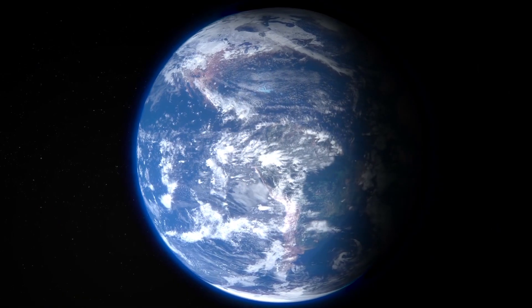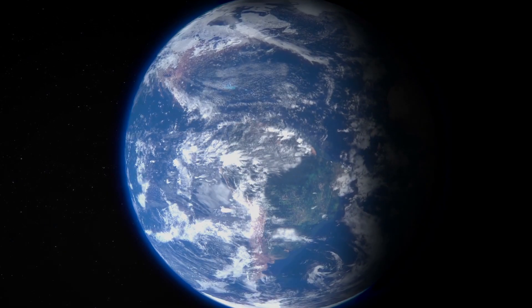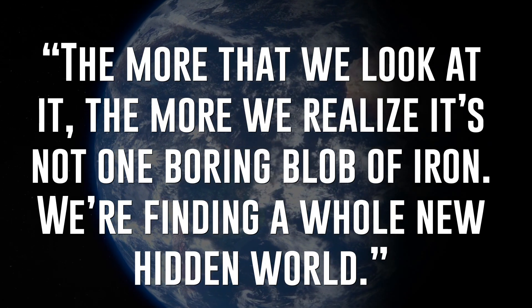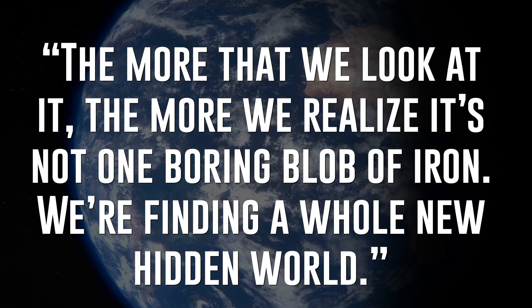I always hated that movie. But instead of leaving you with that rant, I'll leave you with Jessica Irving's thoughtful words on the subject: 'The more that we look at it, the more we realize it's not one boring blob of iron. We're finding a whole new hidden world.' But what do you think of this study? Does a partially solid inner core totally blow your mind like it does mine? Let me know in the comments.